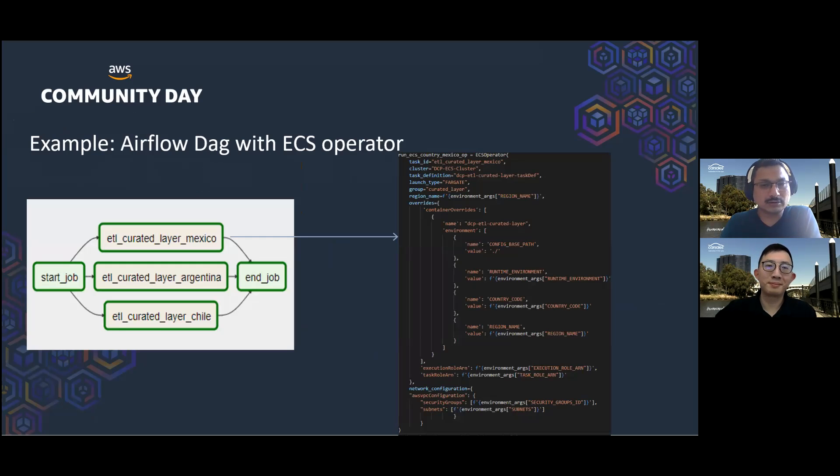Here is a sample code for explanation. This code shows an Apache DAG with the ECS operator. On the left-hand side is a simple representation of the Airflow DAG — we have three tasks which run in parallel and in isolation, so each respective business's pipeline does not interfere with one another. On the right-hand side is the implementation of the ECS operator, where you can see the launch type is ECS Fargate, which makes it serverless. We use environment variables to pass contextual information to the application — for example, we pass the region and country code, based on which the application decides which data source to use for a respective job.